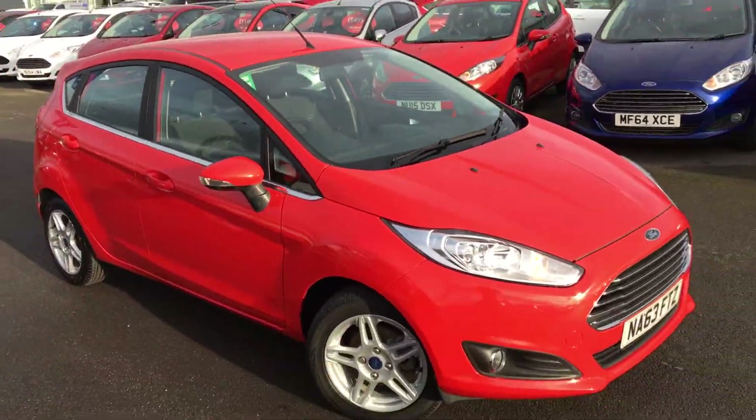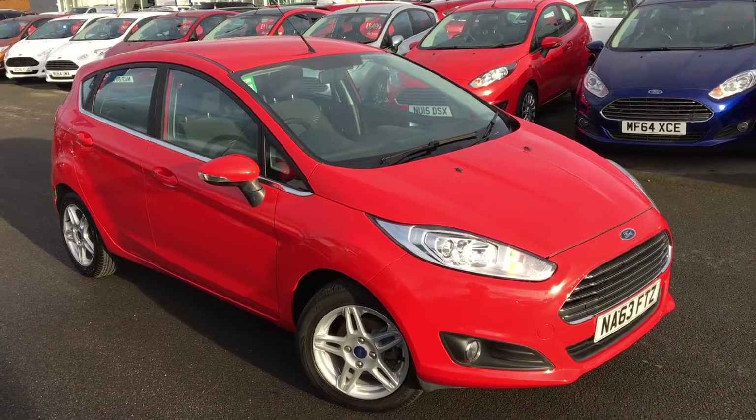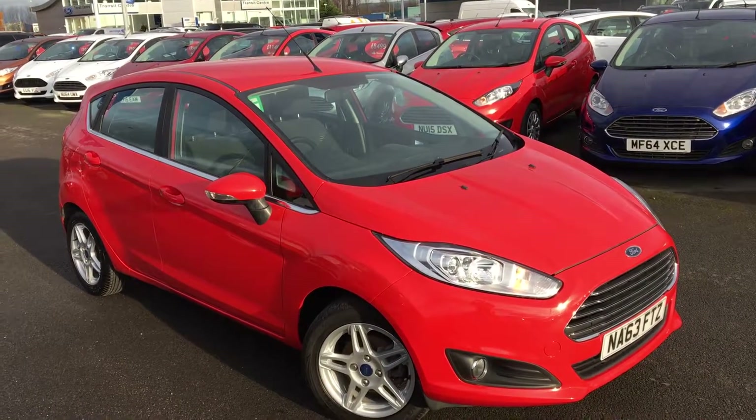If you'd like any more information on this car or to organise a test drive, please give us a call. Thank you.